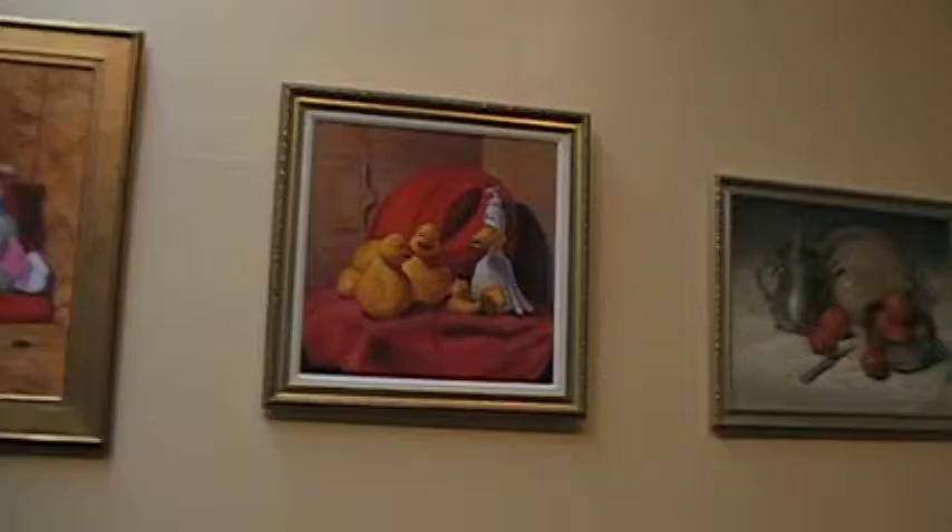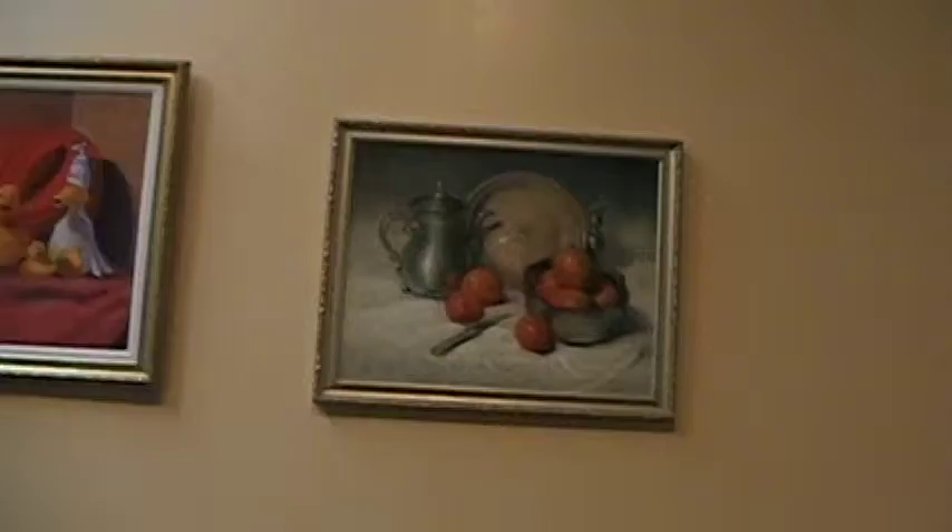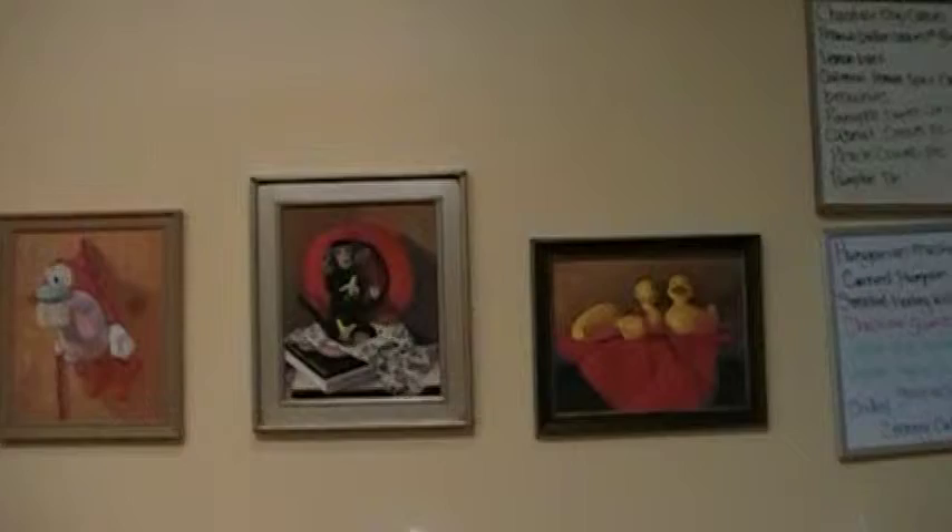Next to that, a classical still life called Orange and Gray. Then on this next wall, another rubber ducky painting in a classical still life format — a satire and classical still life painting with a monkey in a red hat, where the monkey is sculptured and made by my brother-in-law.